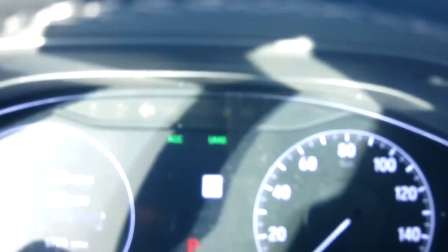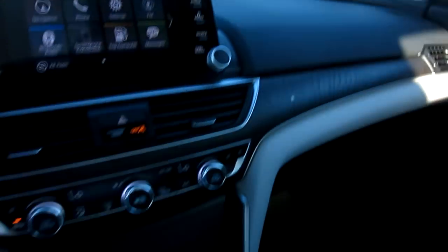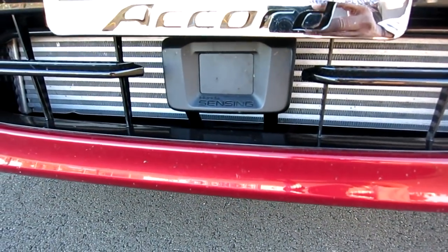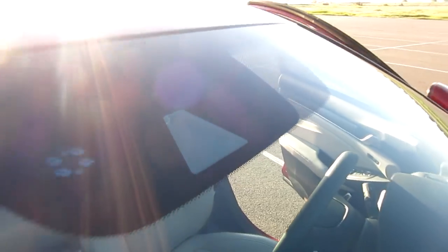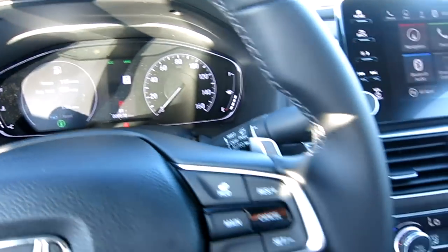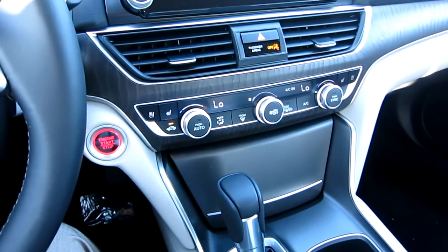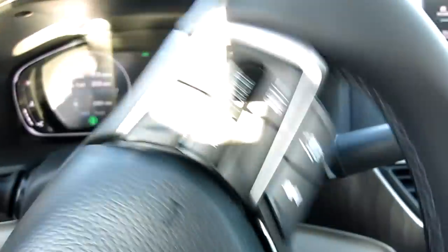That's part of Honda Sensing, which comes standard on all their vehicles. It works in two parts - there's something built in up here, probably a camera, and then on the very front of the car below the license plate there's a sensor. In combination, those sensors and camera scan street signs and tell you the speed limit of the street you're on. The compass also tells you which way you're going and the name of the street.